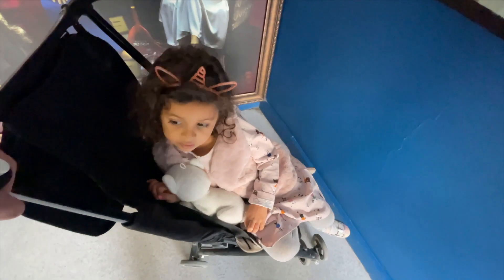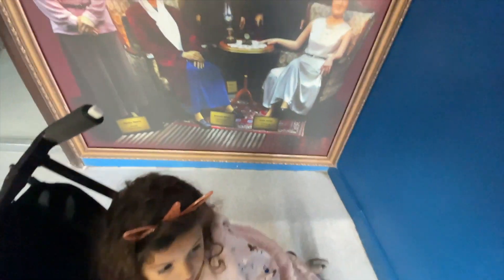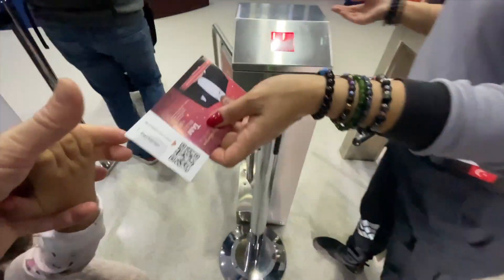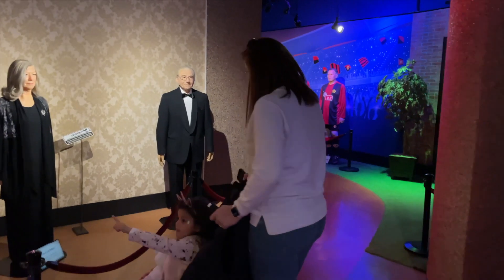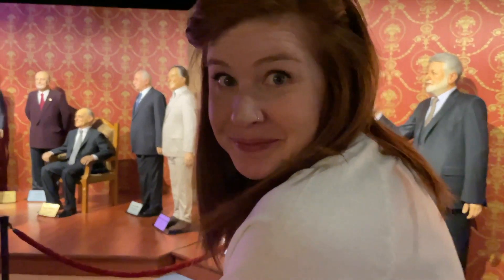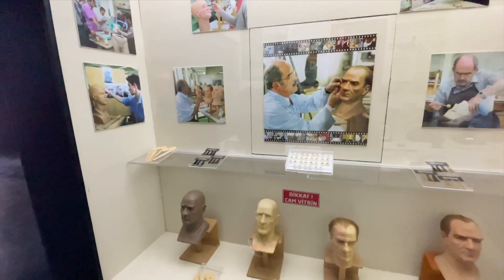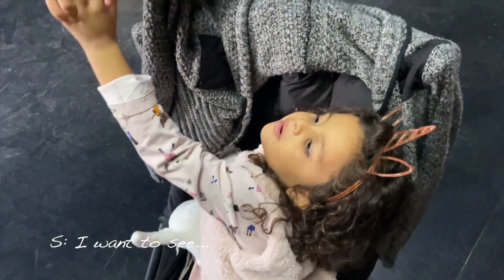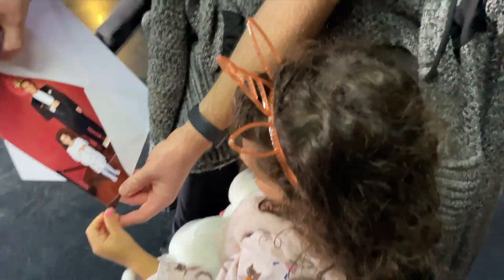We're about to go see some people that they have recreated into wax people. They look real, but they're not going to be real — they're in the wax museum. These are a bunch of famous Turkish people that I'm not familiar with. Marilyn Monroe made it in here though — we knew her!